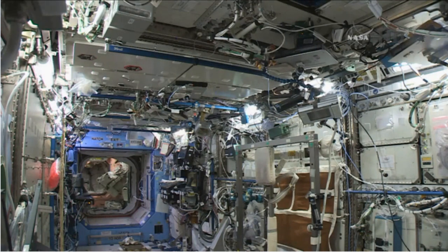You're seeing a live view in the U.S. Destiny Laboratory. Just a glimpse there of European Space Agency astronaut Samantha Cristoforetti, one of the newest members on the International Space Station and herself enjoying her first space flight.